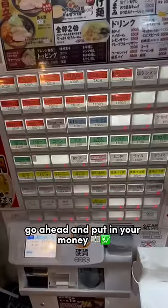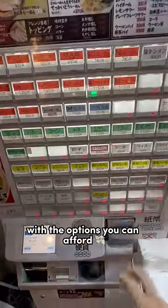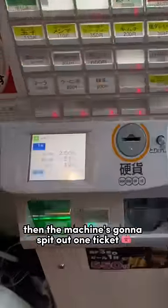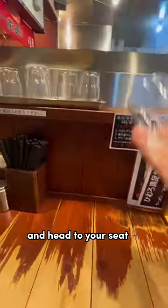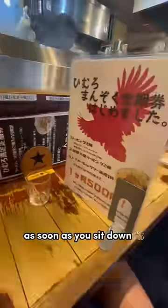After figuring out what you want, go ahead and put in your money, and the machine will blink with the options you can afford. Then the machine's going to spit out one ticket for each item you order. So go ahead and grab your change, your tickets, and head to your seat. The chef will ask you for your tickets as soon as you sit down.